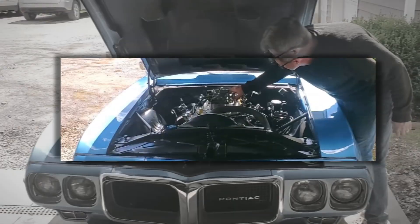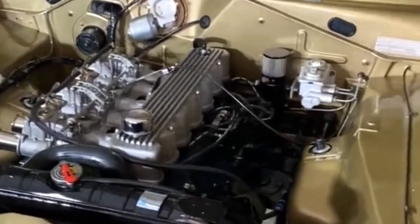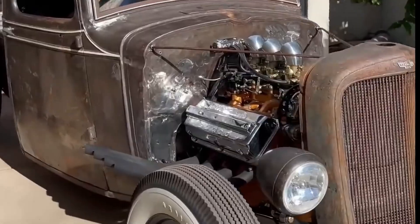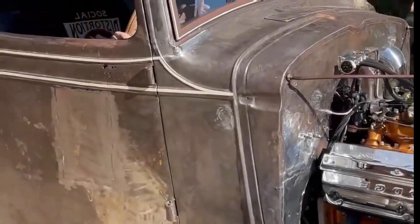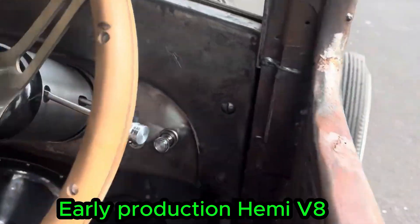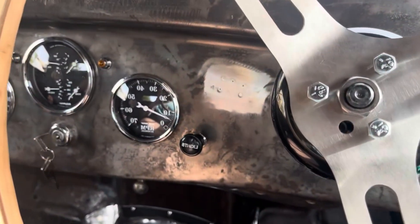Some engines didn't just make power, they changed how power was understood. The Chrysler 241 Hemi wasn't just another V8 — it introduced a completely different way of thinking about combustion and power. Before engines like this, performance gains were often about displacement alone. The Hemi showed that cylinder head design could dramatically change efficiency and output.